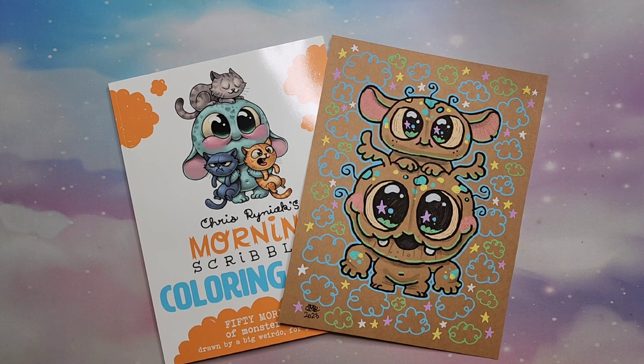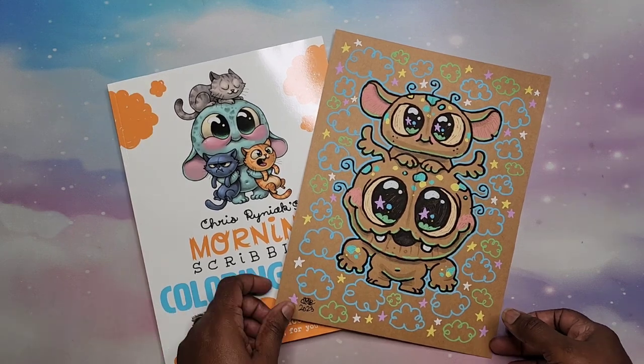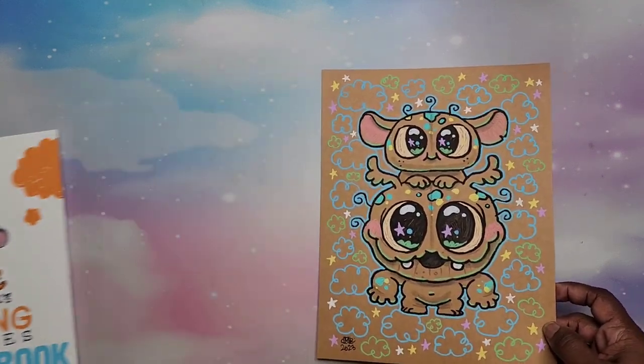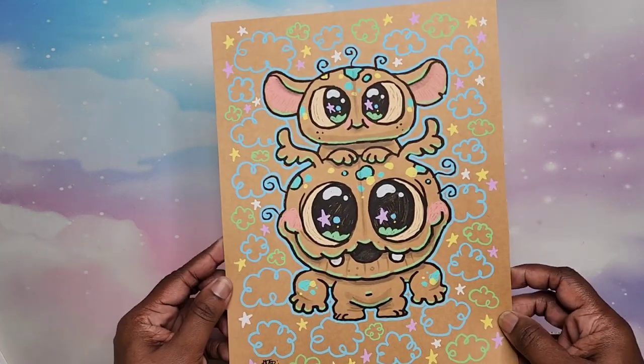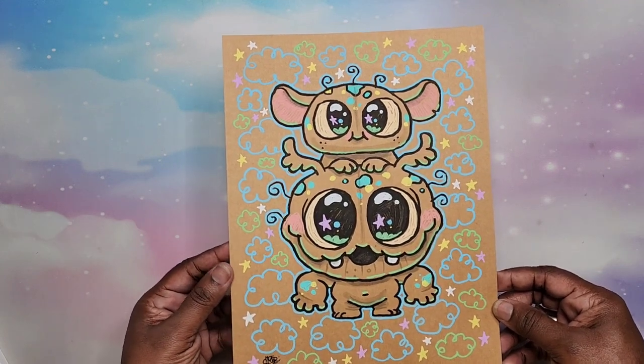Hey beautiful people, it's your girl T and I'm back. Look at this package that I just received today! A while ago — probably beginning of the year, maybe end of last year — Chris Ryniak was sending out emails indicating that they were having a special edition Morning Scribbles Book 3 come out with a print. Of course I jumped on it because I absolutely love Chris Ryniak's work, so I pre-ordered this and it came today.